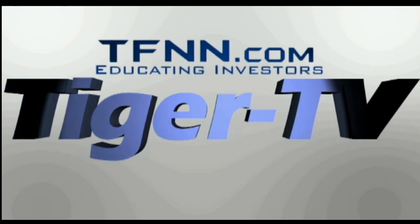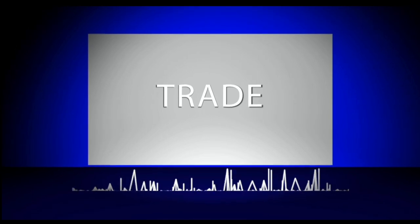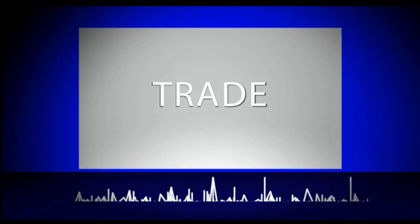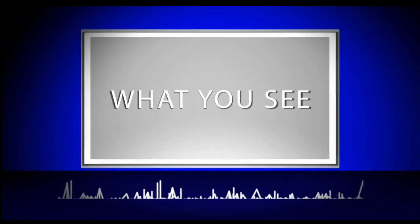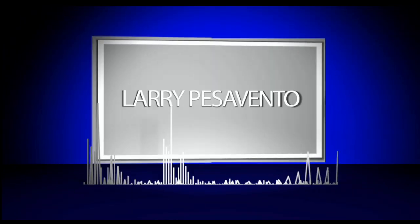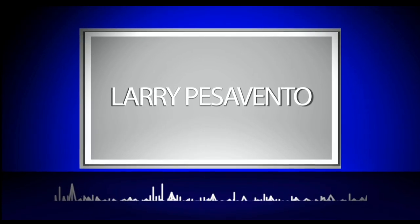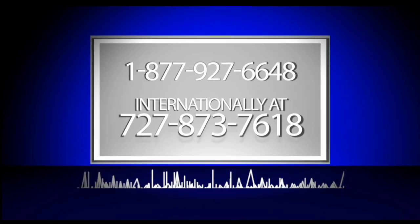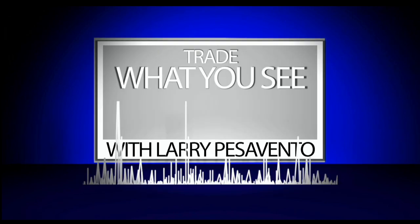Welcome to TFNN — Trade What You See with Larry Pesavento. Call now toll free at 1-877-927-6648 or internationally at 727-873-7618. Now, Larry Pesavento.